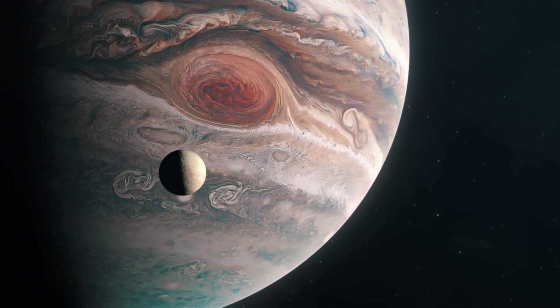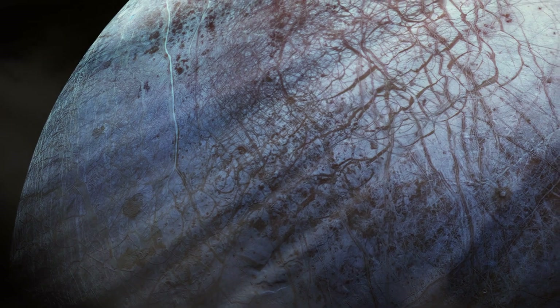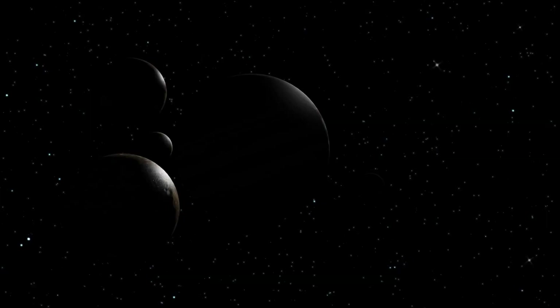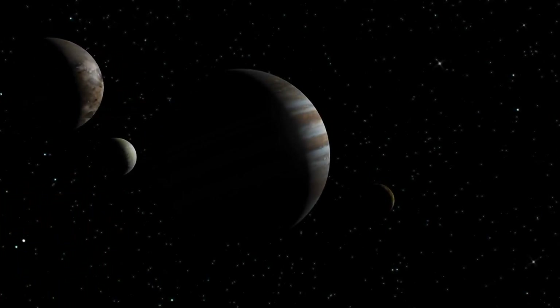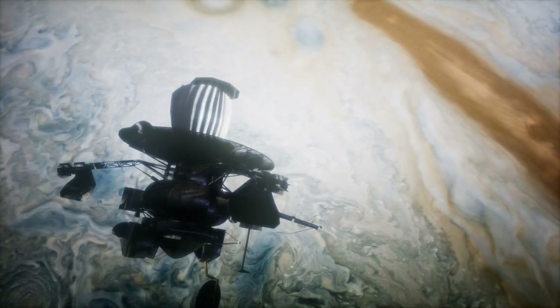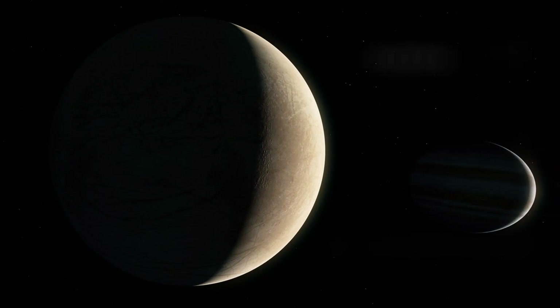The stakes couldn't be higher — we might discover the first extraterrestrial lifeforms in human history. There's just one terrifying problem: radiation. Europa's surface is bathed in deadly radiation from Jupiter's powerful magnetic field. Just one day on Europa would expose you to nearly 2,000 times Earth's average annual radiation dose — enough to kill you within a month. Any human mission would need to find shelter quickly or face a horrifying death.